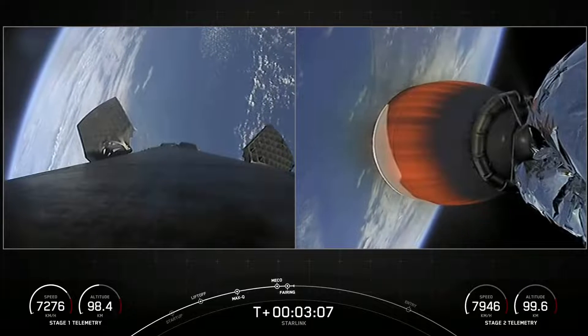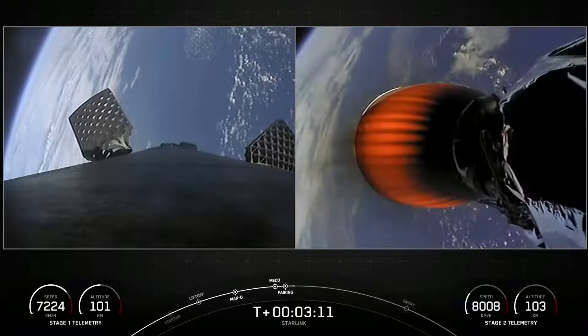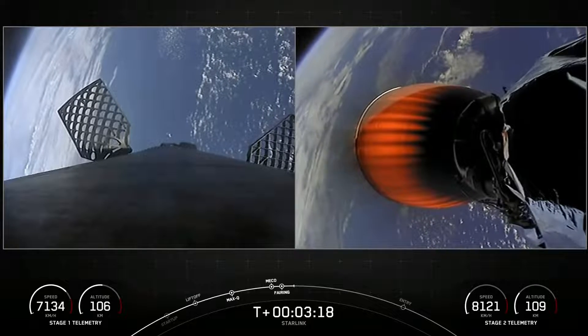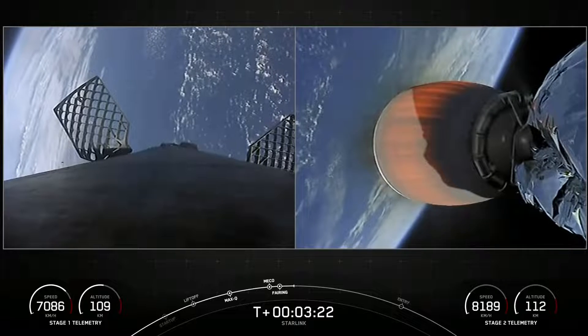And as you saw, we had a successful fairing deployment. SpaceX has reflown Falcon fairings since 2019, but the fairings flying on today's mission are brand new, and we will be attempting to recover them on our recovery vessel Doug for a future mission.